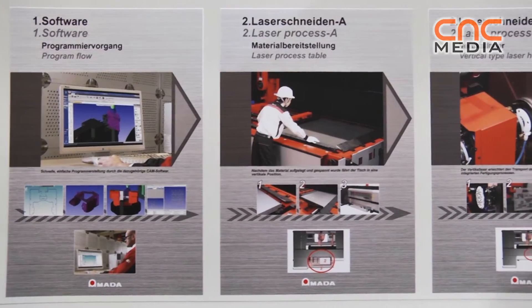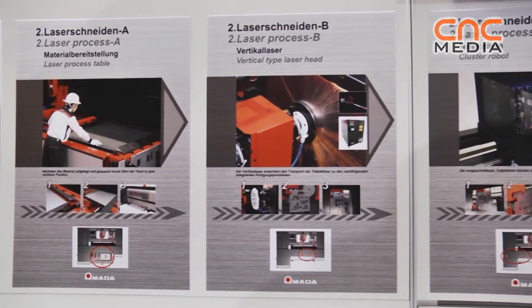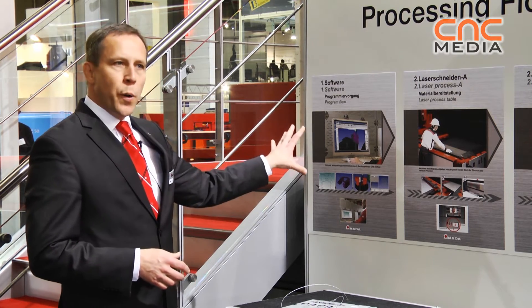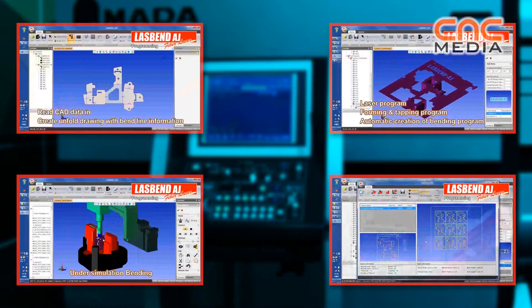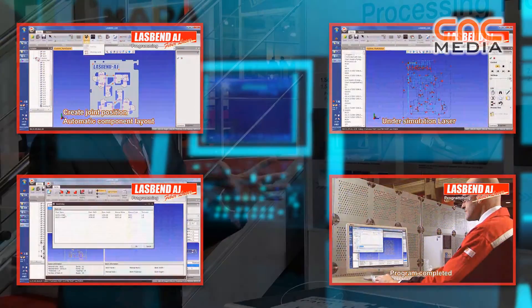From the idea to the completed part in five to ten minutes. We insert the data for the parts with all related bending information into our software system, and this software creates the program for the whole machine covering all integrated processes.